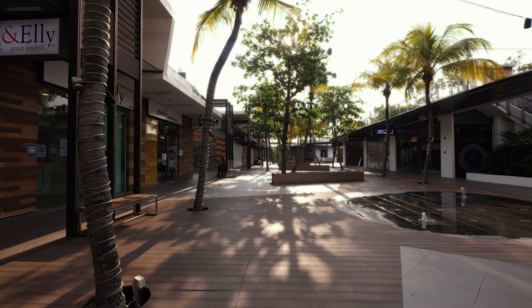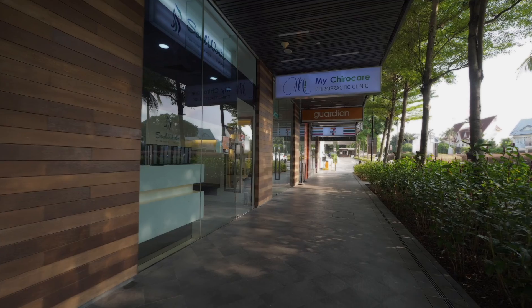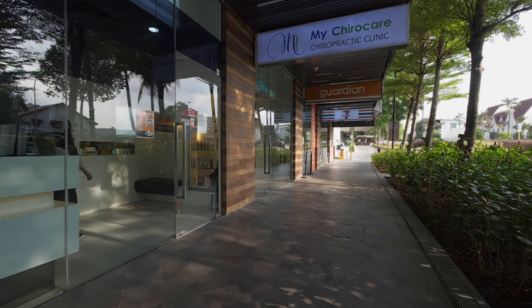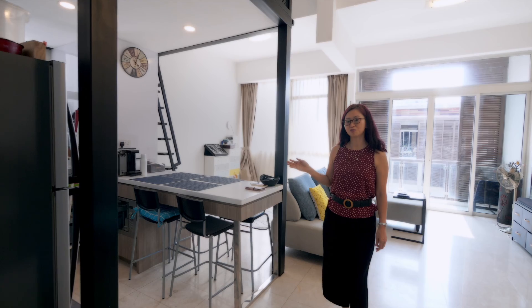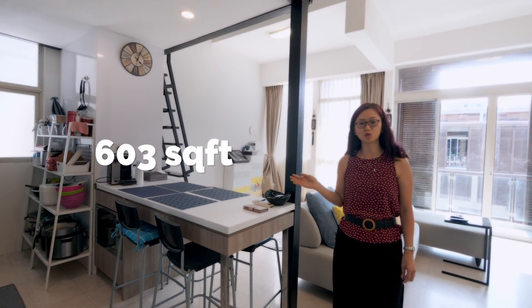the Greenwich is definitely suitable for nature lovers that seek a tranquil lifestyle. I shall pass to my teammate Donna to walk through this cosy one-bedroom loft unit. We are entering this studio apartment penthouse — total size is 603 square feet.